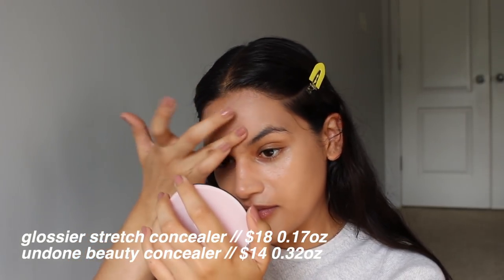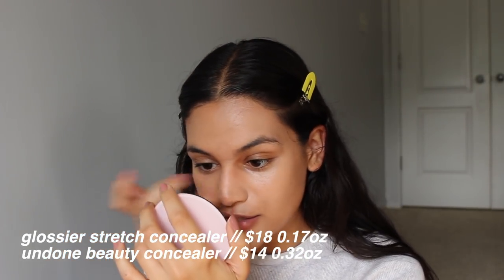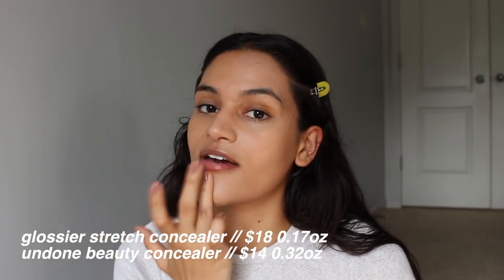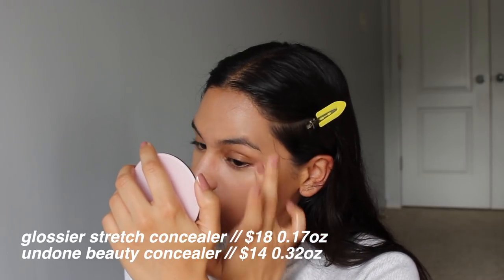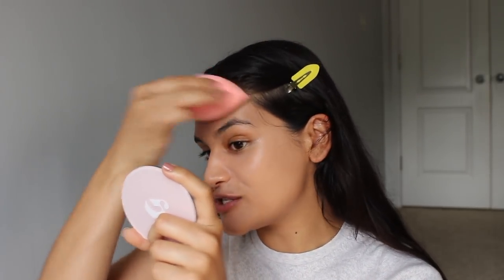My friend Courtney visited the States back in February — she's from New Zealand. She placed an order for Undone Beauty and bought a few things, including the concealer, and also bought the Stretch Concealer while she was here. She actually likes the Undone concealer a bit better than the Stretch Concealer. She's toying with the idea of starting an Instagram to review all the products she got while in America, and I really hope she does because I think her opinions will be really interesting. If she creates it, I'll link it down below.